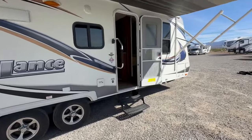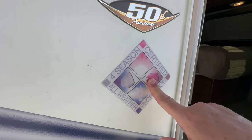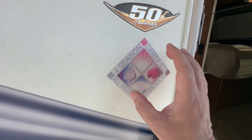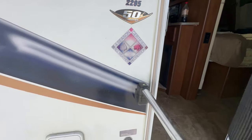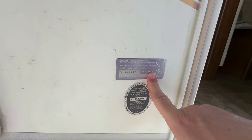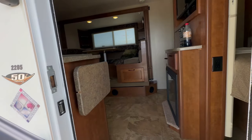One thing about Lance — it says right here it is certified Four Seasons, which means back in the day they were one of the very few travel trailers that would stamp and actually tell you it is a Four Seasons Coach. Also down here you can tell this was sold in Washington State because it has the Washington tag on it, so whoever bought it first bought it in Washington.